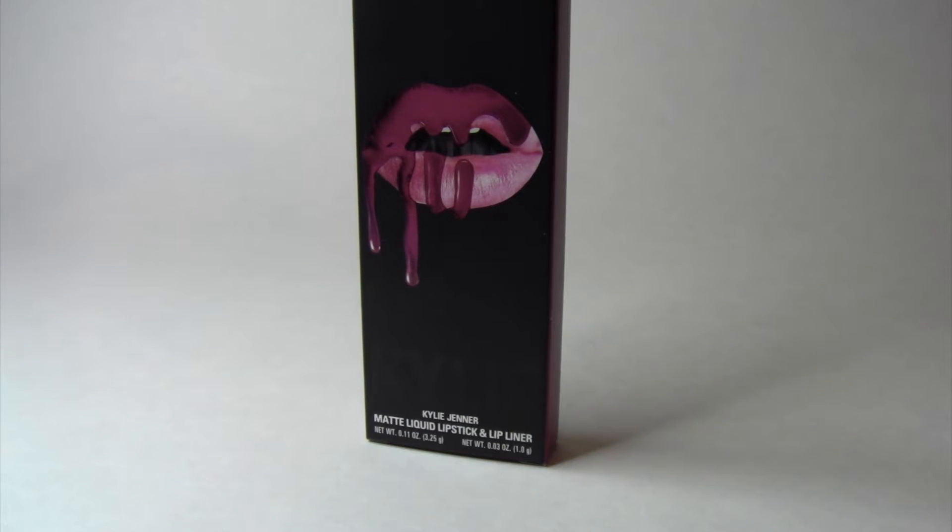Hello everyone and welcome to today's video. I am going to be talking about the Kylie Jenner Lip Kit. I'm sure all of you know about Kylie Jenner Lip Kits — they're really popular, they've been talked about many, many times, and I'm here today to just share my thoughts and opinions about this lip kit.